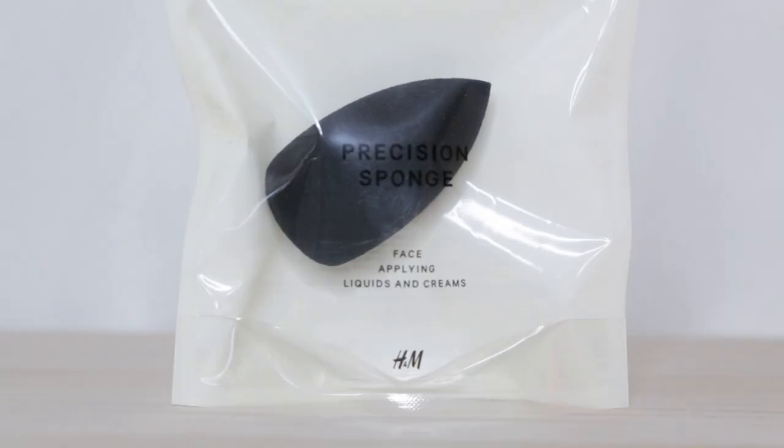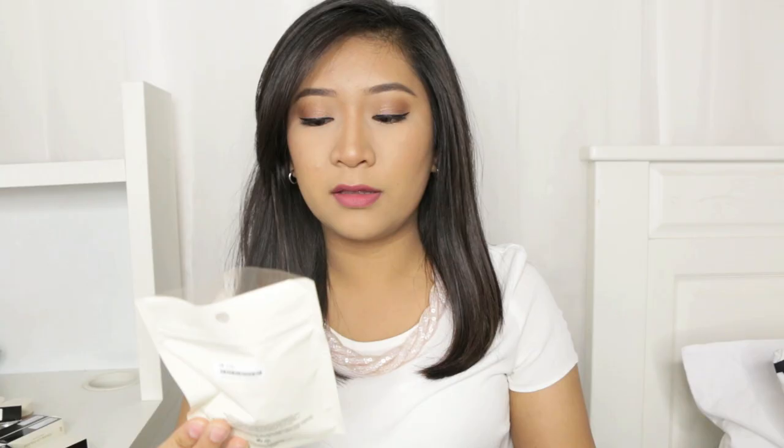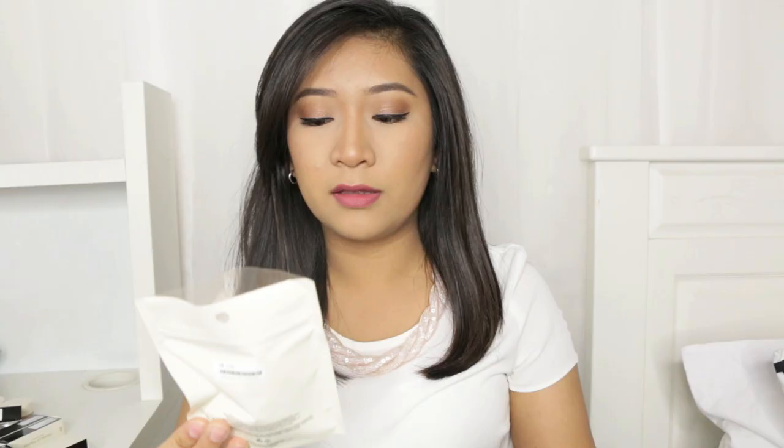I actually picked out two of their beauty tools — the first one is a precision sponge, and this is also a precision sponge. I think the difference is basically just the shape. I haven't tried these out yet but they feel pretty rigid — not as bouncy as the beauty blender — but this is only $3.90. The other one feels more like a beauty blender. I'll see how they work for applying foundation and concealer.